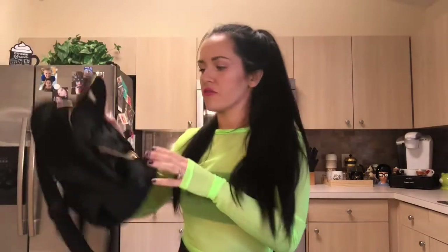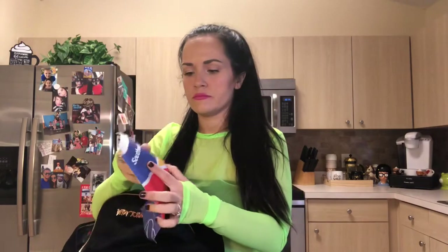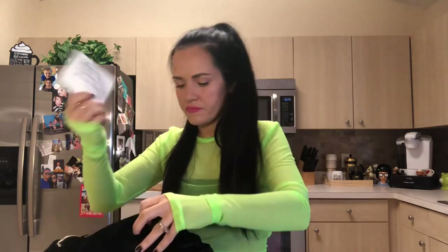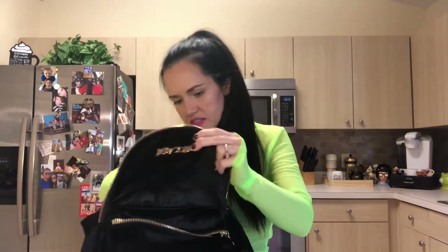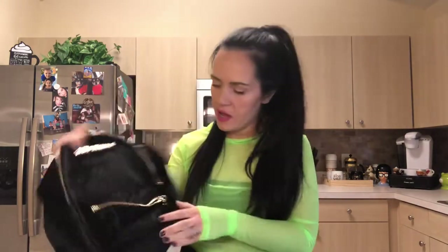I'm checking all the pockets on the inside to see if I can find anything. Then we have this velvet one - it's black. Last time I went to New York City I got this for the plane ride. I had no idea this putty was in here, and some more plane stuff and a gift card. It's velvet with little skulls in the pattern - it's hard to tell though. I do have a problem with the zippers getting stuck.